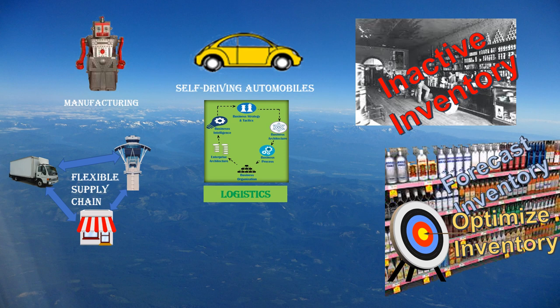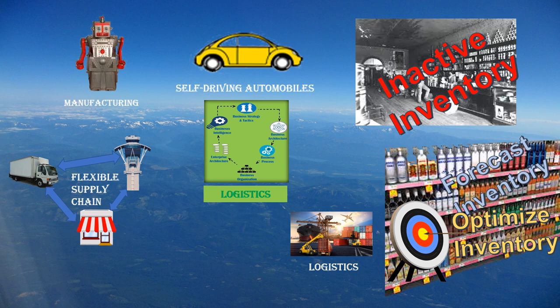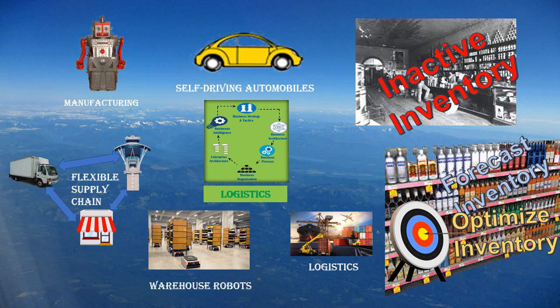Retailers need to rethink their traditional supply chain in favor of adaptive and flexible ecosystems that can quickly respond to customers' shifting behaviors. In logistics, you want to use robots to help move things around. We've seen the logistics nightmare occurring right now on the docks in California. Warehouse robots help move things around and interact with people at the same time.